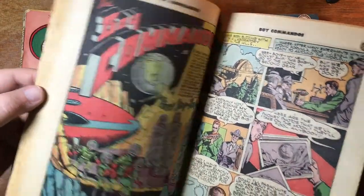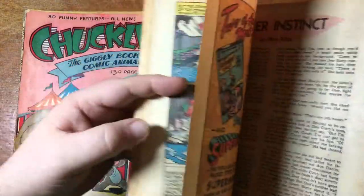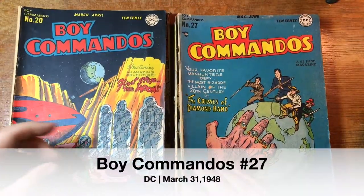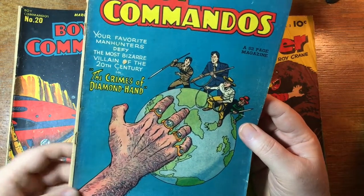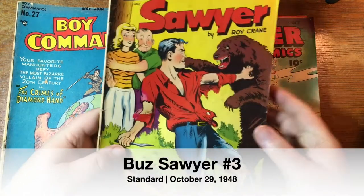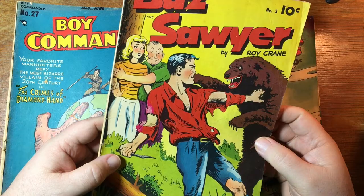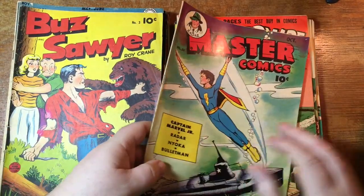But here is — I presume this is all Simon and Kirby — an early Superman ad for you. Boy Commandos is number 20, this is number 27 — they're fighting the Mandarin. No, he's Diamond Hand — the crimes of Diamond Hand. Buzz Sawyer — who am I thinking of? No, I'm thinking of Mark Trail. Is Buzz Sawyer still in the comic strips? But I think it's Mark Trail I'm thinking of. This one feels thin too. Master Comics number 55 — this one has some nice cover gloss still. Like that Captain Marvel, it feels kind of thin, but I bet you it's there. Let's look at the centerfold.